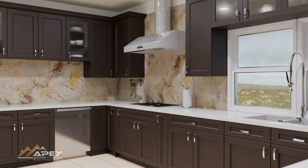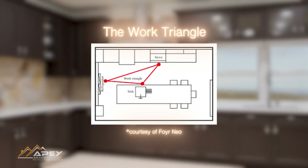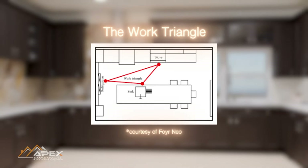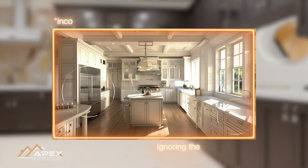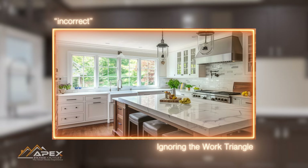The next mistake you'd want to avoid is ignoring the work triangle in your kitchen. The work triangle, which connects the stove, refrigerator, and sink in an efficient triangular layout, is a fundamental principle of kitchen design. It ensures that the primary work areas are optimally arranged for a smooth and ergonomic workflow, enhancing the kitchen's functionality.